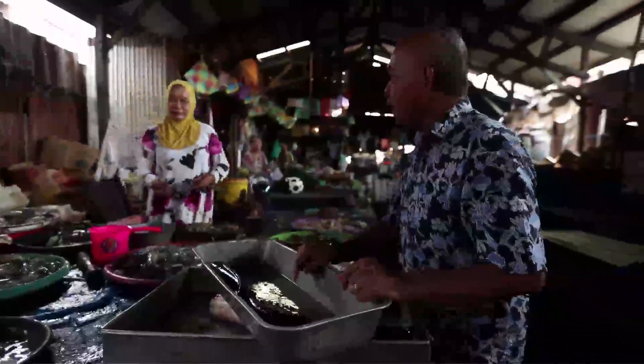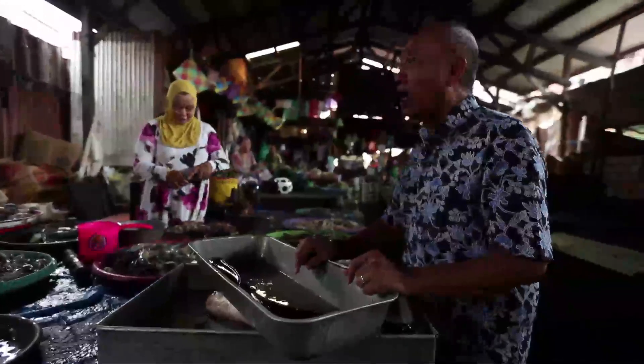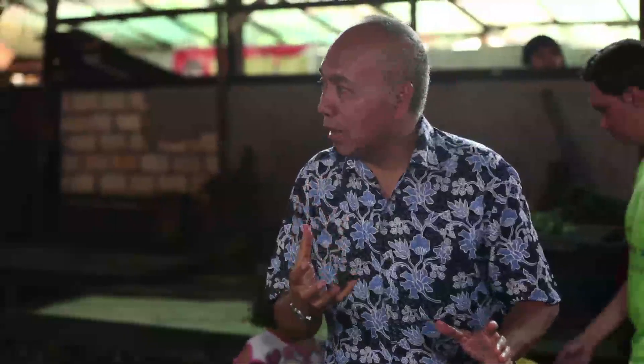Ini masih hidup ya. Lari ke bawah. Ini namanya adalah ikan gabus kalau orang Jakarta bilang ya. Kalau orang sini bilangnya iwa aruan ya, Bu. Iwa aruan ini biasanya dimasak macam-macam. Kalau biasanya dimasak, masak abang ya, Bu ya? Iya, masak abang. Tapi kadang-kadang juga bisa dibikin kering dulu ya.